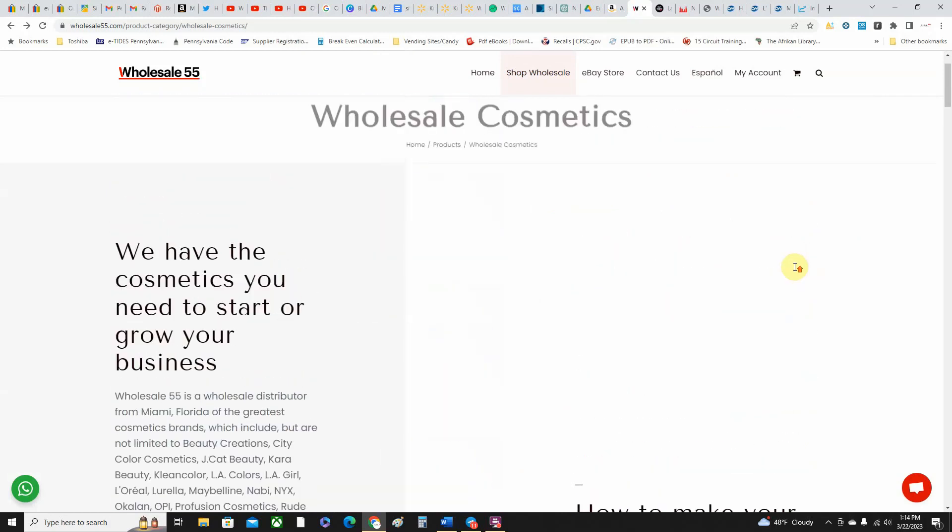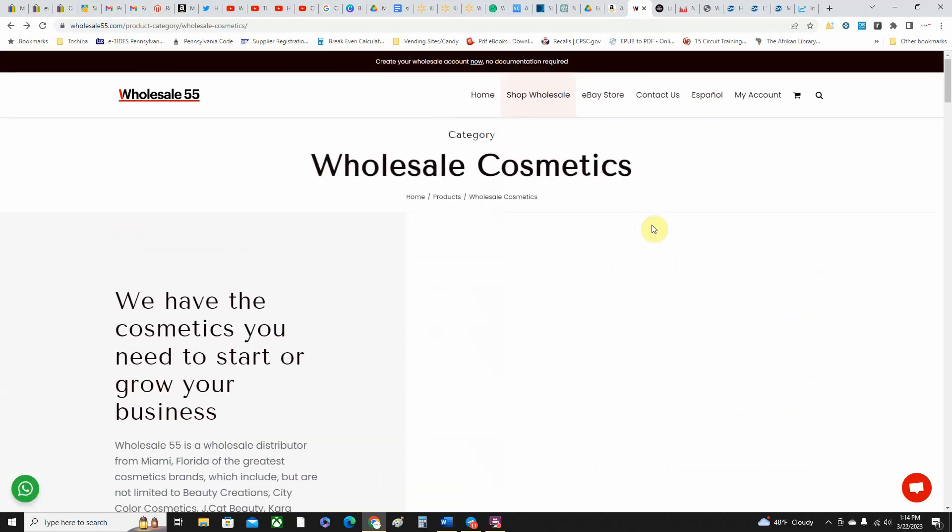That's wholesale55.com — you can check it out. I keep these in my bookmarks and here and there I'll go through and see if there's anything because once in a while you'll get a really good item pop up at a good price and you've got to grab it quick because if not somebody else will.